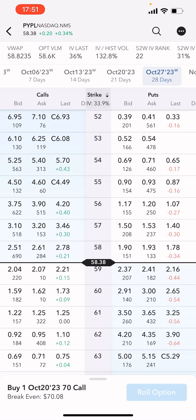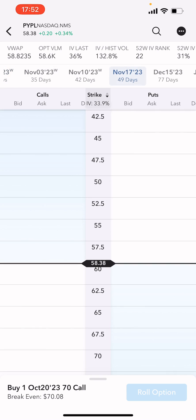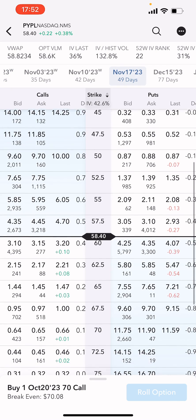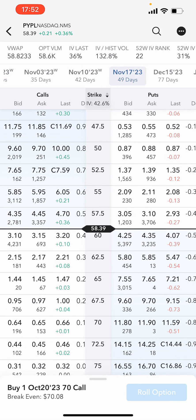When we hit 'Roll Position' we'll be able to see what PayPal is currently trading at — it has gone down slightly. Going to November 17th, you can see PayPal's trading at $58.38, so it's actually gone down by quite a bit. I can still pick up $64 if I roll out to the 70 strike.